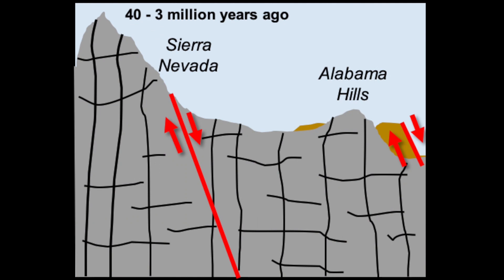Then, over about 40 million years, the Sierra Nevada and the Alabama Hills began to rise up along faults that stretched across the western United States. The overlying material that was on top of the granite was transported away by water, wind, and glacial activity. This process is called erosion.